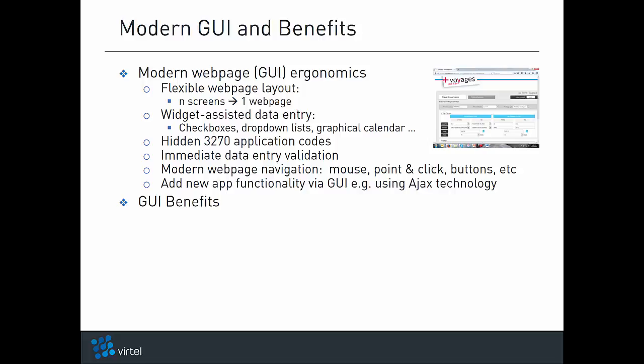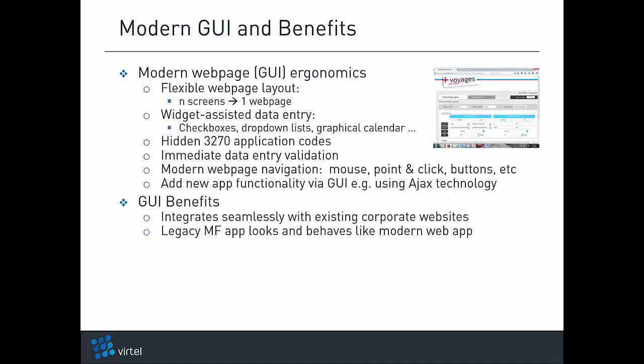Vertel Web Modernization provides the benefits of a modern web user interface without having to change the legacy application. The new user interface integrates seamlessly with existing corporate websites. The legacy host application looks and behaves like a modern web application — users cannot guess that they are actually accessing a mainframe application. They think they are accessing a native web application.